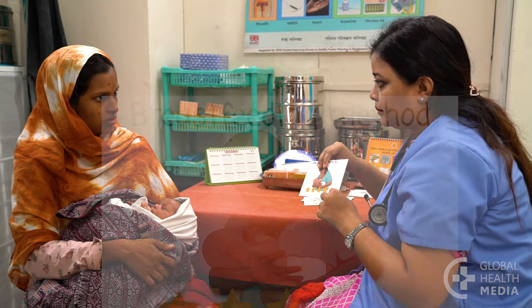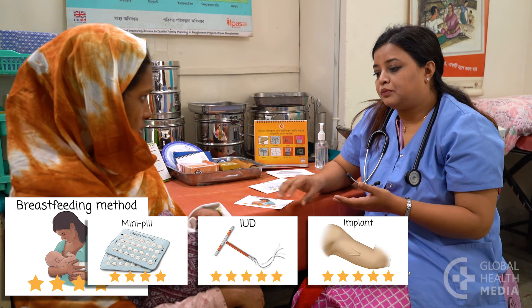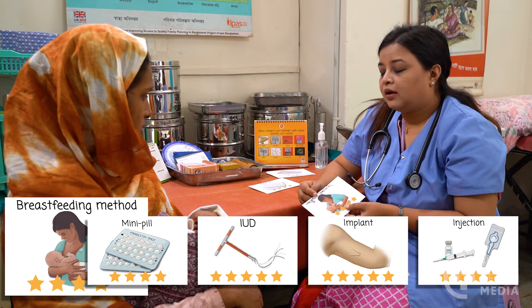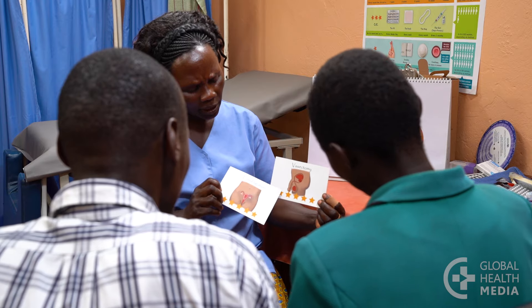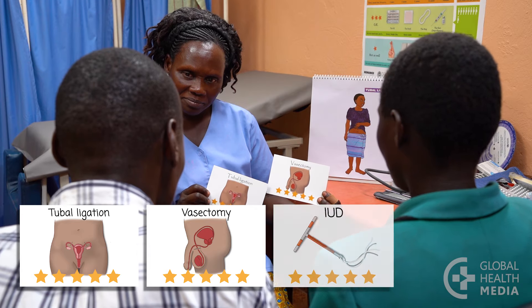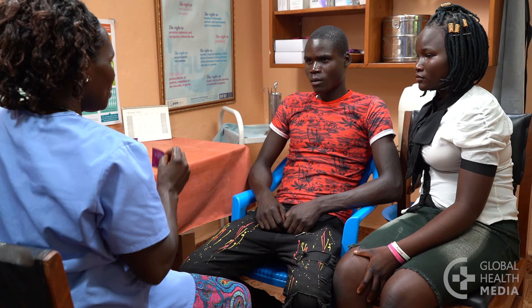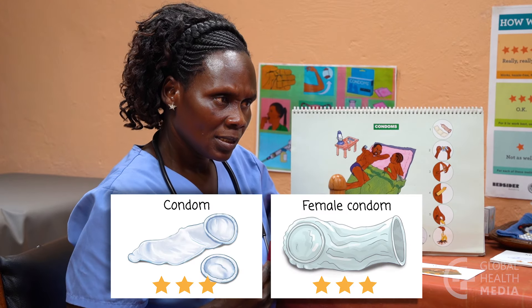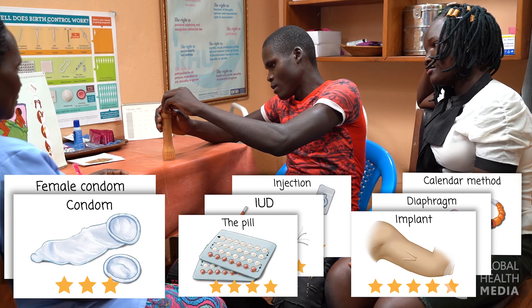If you're breastfeeding, learn about the breastfeeding method. After your baby is six weeks old, you can also use the mini pill, the IUD, the implant, or the injection. If you really don't want to be pregnant over the next few years, consider using the implant or the IUD. If you don't want to be pregnant ever or ever again, think about sterilization, an IUD, or an implant. If you and your partner have more than one sexual partner, use condoms or combine them with any other method so you have protection from sexually transmitted infections, including HIV and HPV.